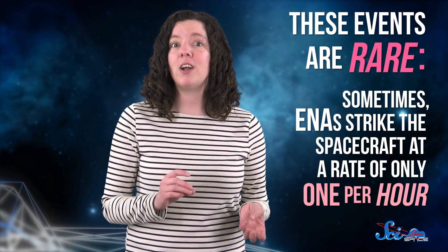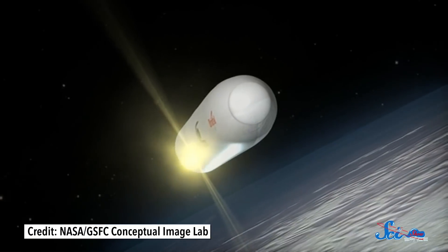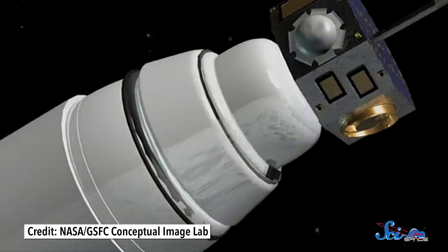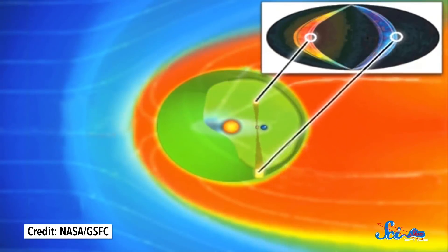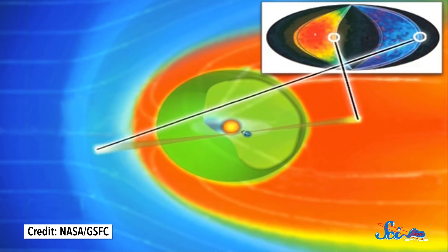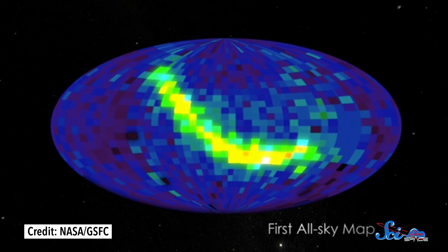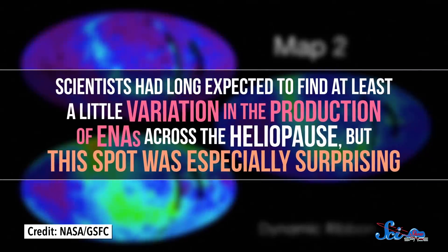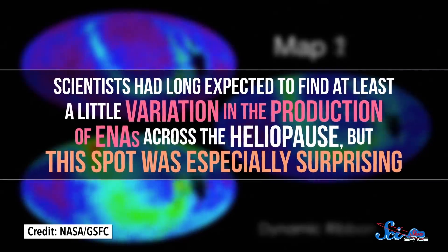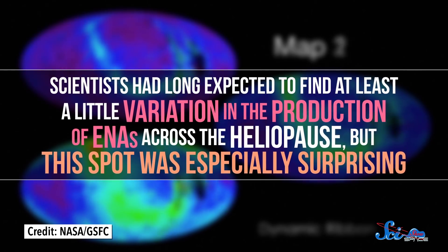Given that, it's pretty impressive that it took just six months for IBEX to make its first major discovery, which happened in October 2009. The spacecraft created our most comprehensive map of the heliopause ever. And in doing so, it found that one spot was just a bit different than all the others. In one very narrow region of space, a lot more ENAs were being made than anywhere else. Scientists had long expected to find at least a little variation in the production of ENAs across the heliopause, but this spot was especially surprising.